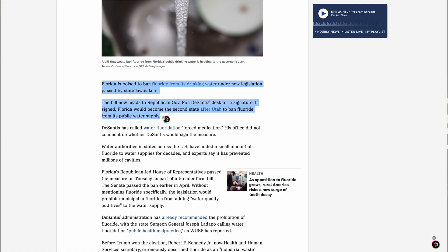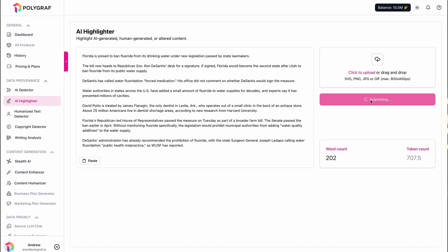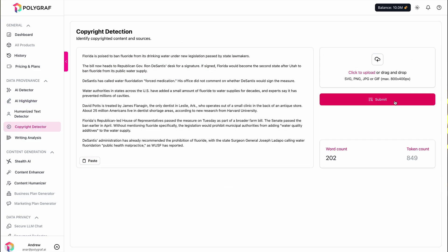You can also identify AI-generated content on any web page using the Google Chrome extension. It'll even highlight what's been generated with AI or modified with tools like Grammarly, and which parts were written by a human. You'll get a clear view of what's original and what needs revision, making it easier to maintain quality.